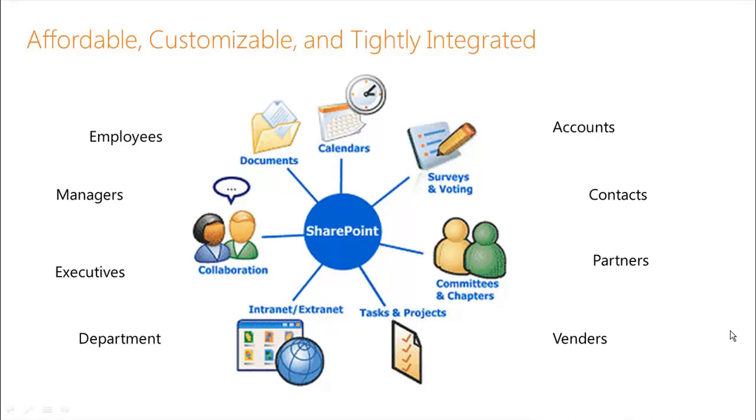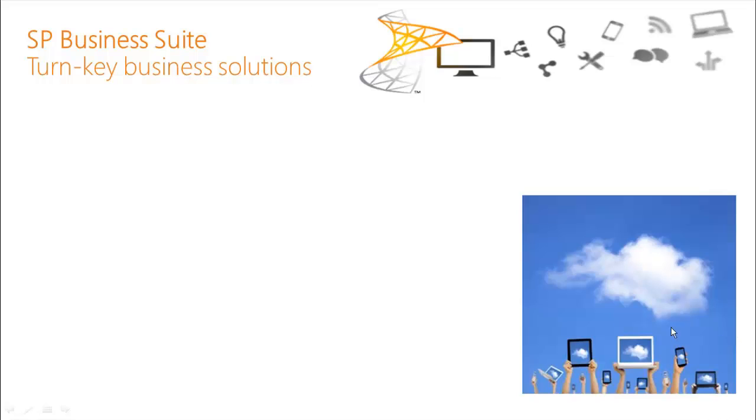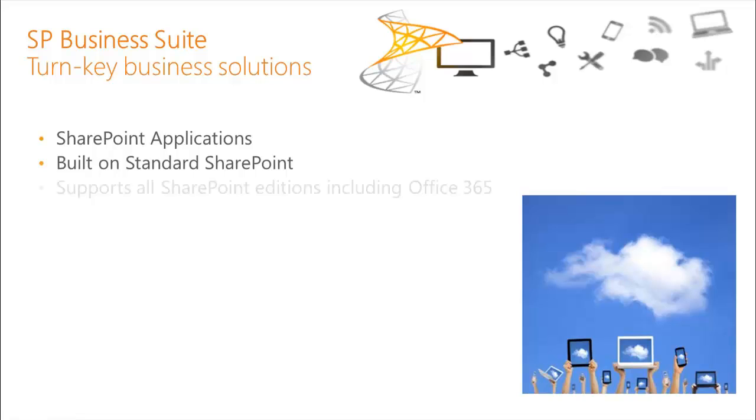By leveraging SharePoint, this allows us to provide cross-referenceability between, for instance, accounts and documents and collaborations and calendars. Literally, we can provide a relational view between any item and any other item. This provides very powerful capabilities in our application to cross-reference information as you need it.